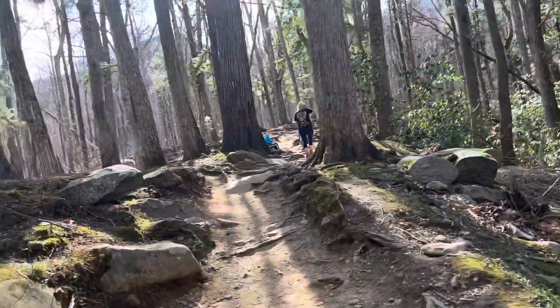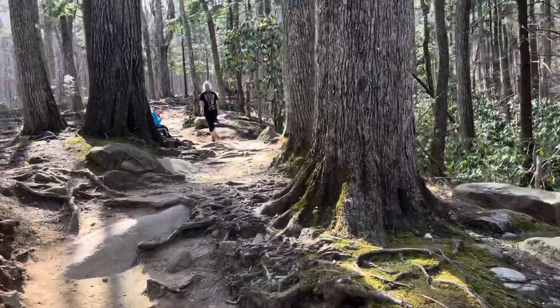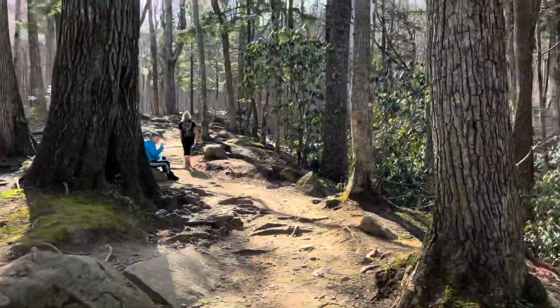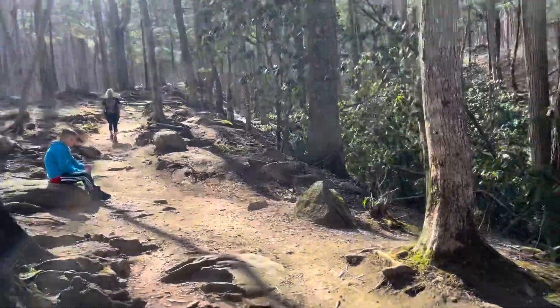It said moderate on all trails, but I kind of feel like that was a lie. I feel like it's just as difficult — more difficult than the Alum Cave Trail so far. That's how tired I am already.